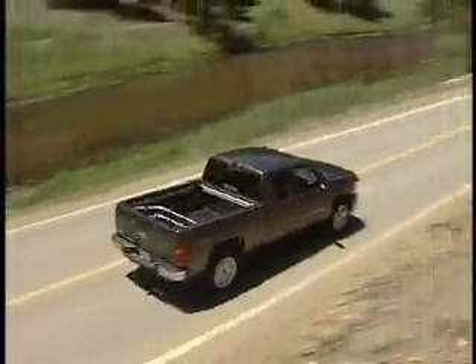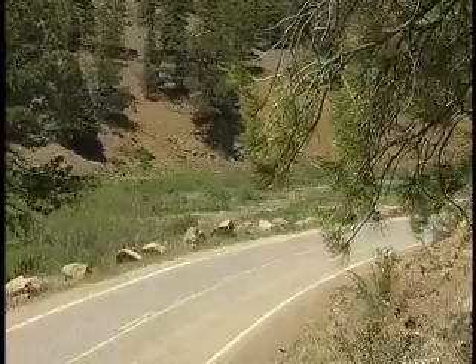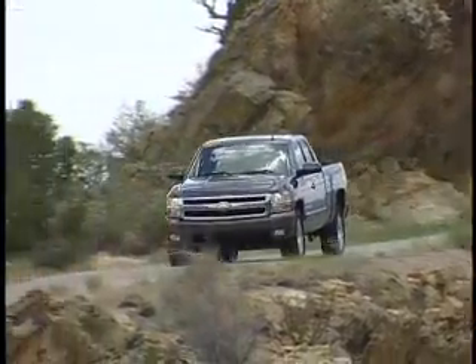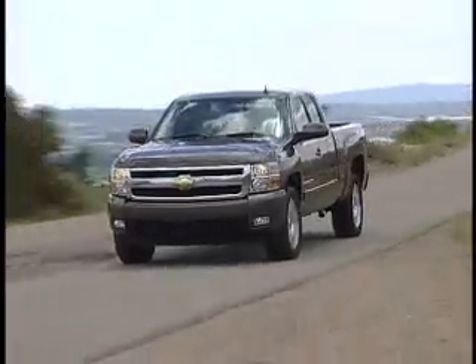There's no bigger argument in the entire world, I think, than when you take a Ford, a Dodge, and a Chevy guy and put them all in one room and say, which truck's better looking? For me, I'll say right now — last year it would have been the Dodge, but this year it's the new Chevy products. For the first time, not only is the Chevy the best looking, but it's also probably the best driving.